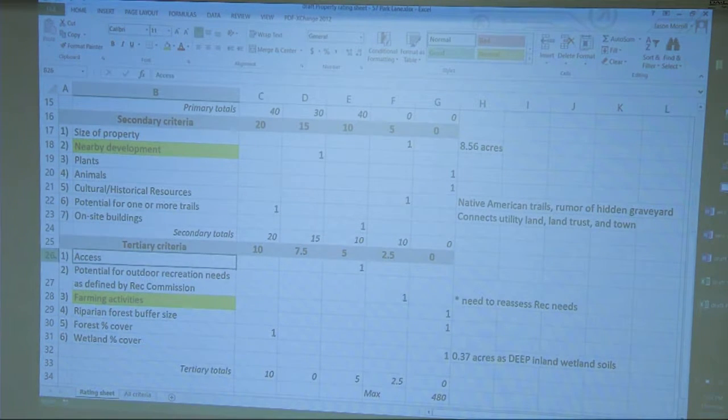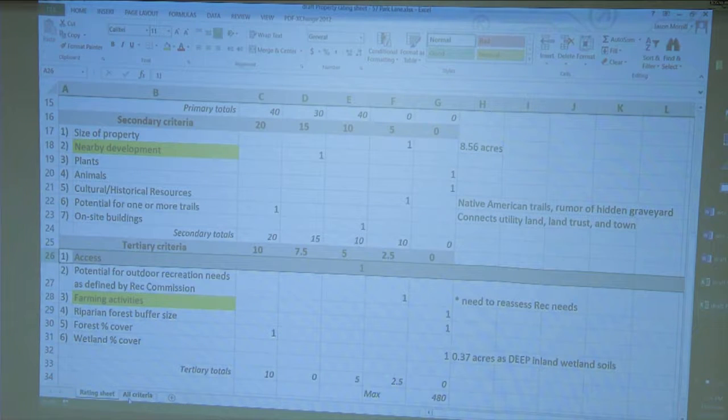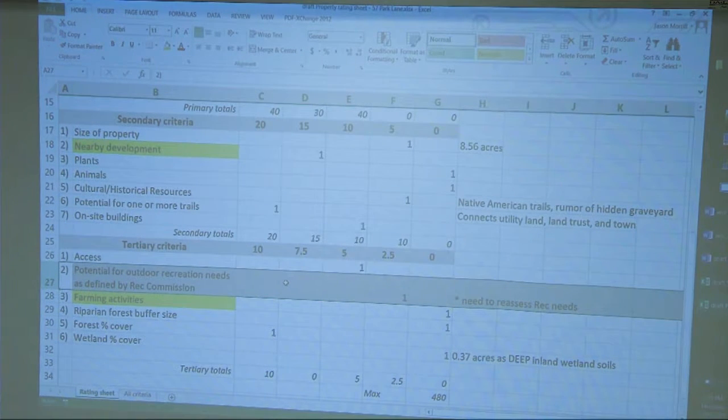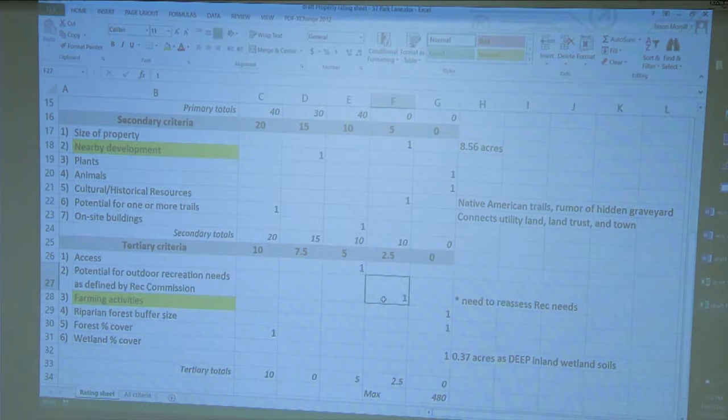Cultural and historical resources: this area of town does have Native American trails, so it was given some credit at 'some local or historical interest.' The next step up would make it eligible for a national or state register — it's a big jump from local interest to being eligible for that, unless you found an Indian graveyard. Potential for one or more trails: absolutely, and there already are a few on it. On-site buildings: there are none on this parcel, so it hits that mark — it's a bit counterintuitive because if there were buildings that means maintenance and liabilities.